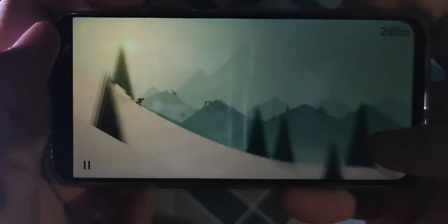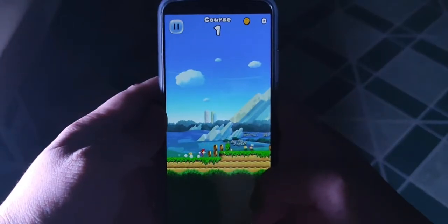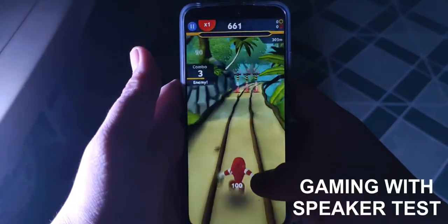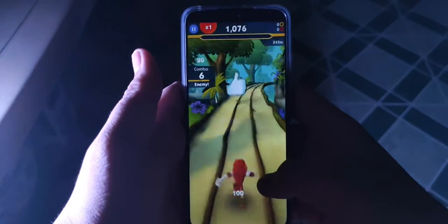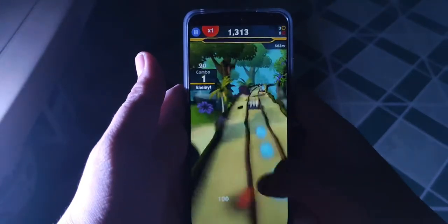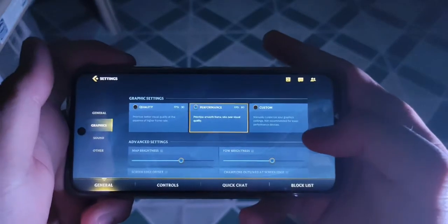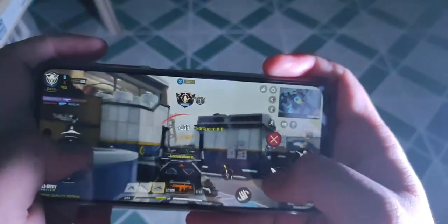Gaming performance is good for casual games like Alto's Adventure, Sonic Dash 2, and Super Mario Run, which run smoothly and support 90Hz mode when turned on. But don't expect high to ultra settings in heavy titles like Asphalt 9, which is playable in performance mode but has some noticeable hiccups. For Call of Duty Mobile, PUBG Mobile, and League of Legends Wild Rift, the default mode is only medium. You can play on high settings, but expect ample amounts of lag.